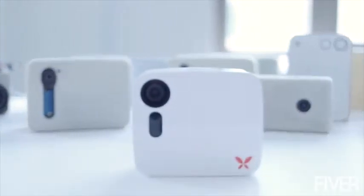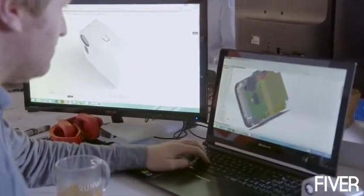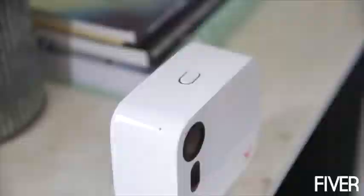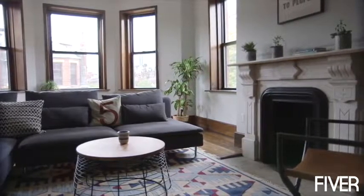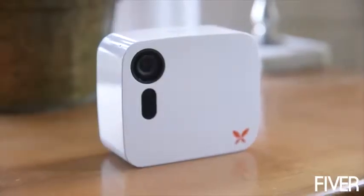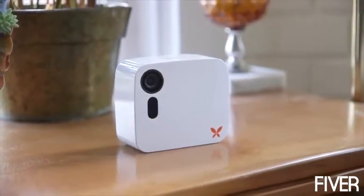So we re-imagined what a security camera could be and then set out to make it. Our team has been developing Butterfly for the past two years, building a powerful device that's reliable and easy to use right out of the box. Whether using it to protect your family, pets, or property, Butterfly keeps you in touch and helps keep them safe. We're excited to share this new technology with you. Join us in bringing simple home security to everyone. Be one of the first to experience Butterfly and a whole new way of connecting with your home and loved ones.